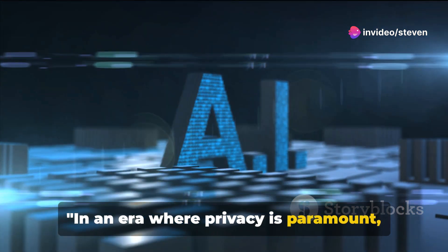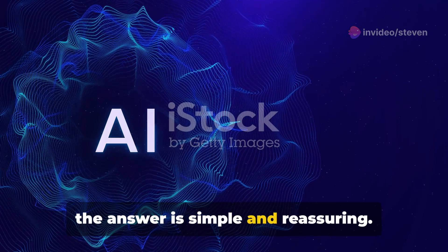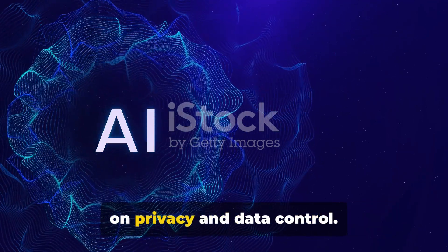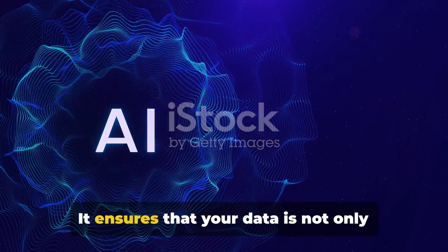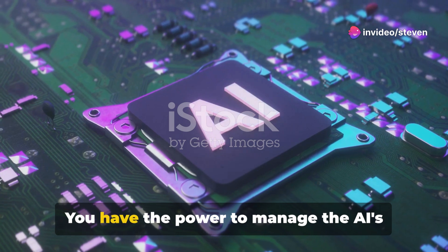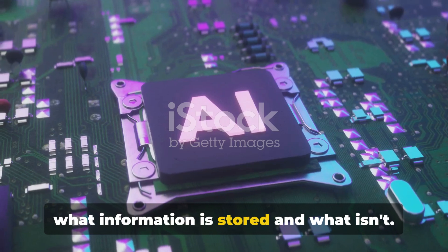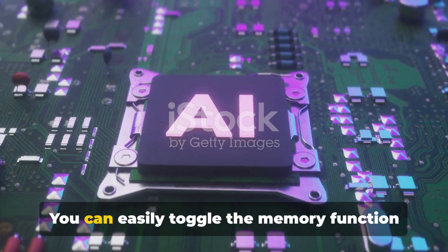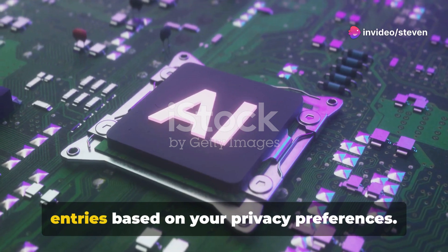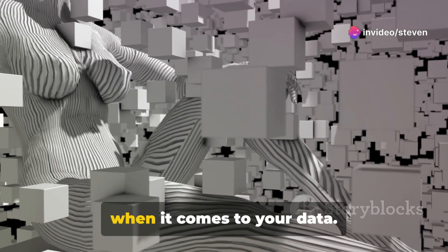In an era where privacy is paramount, how does ChatGPT handle your data? The answer is simple and reassuring. ChatGPT is designed with a strong focus on privacy and data control. It ensures that your data is not only secure, but also within your control. You have the power to manage the AI's memory settings, allowing you to decide what information is stored and what isn't. You can easily toggle the memory function on and off, and even erase specific data entries based on your privacy preferences.